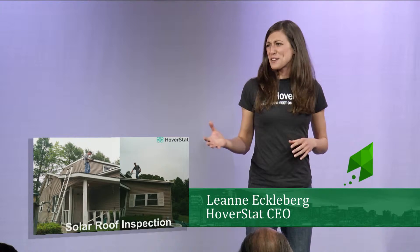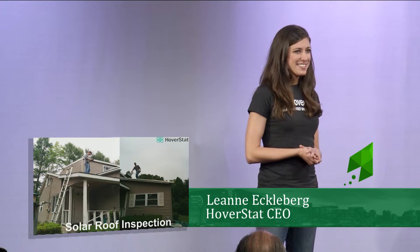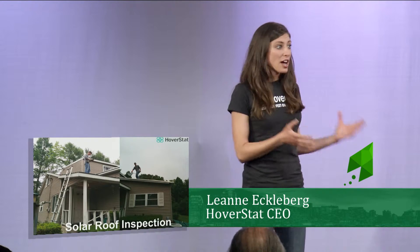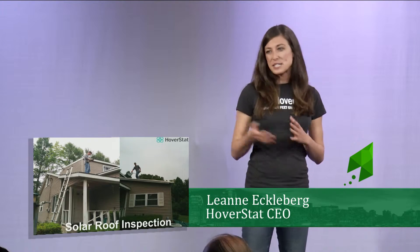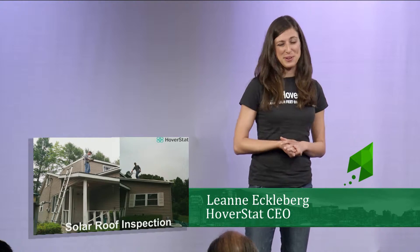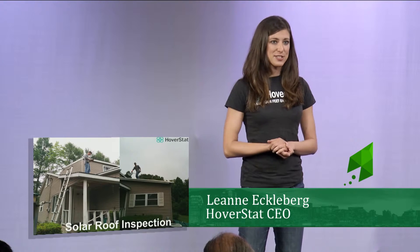This process is inefficient, potentially inaccurate, and definitely unsafe. We're looking at a situation where Josh doesn't want to be up on the roof, his employer doesn't want him up on the roof, and the homeowner certainly does not want him up on that roof. Hoverstat has a better solution.